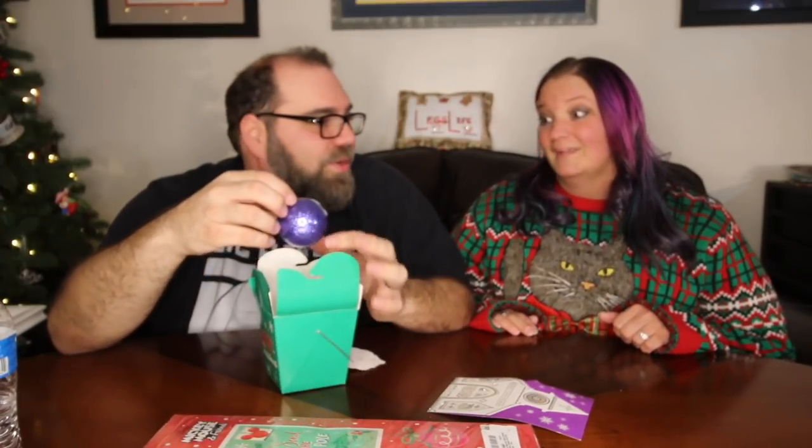The next thing is from Harry and Angela from Ohio. They sent us a card and this fun little Chinese takeout Merry Christmas container. And it's so cool — a beautiful ornament that says 'Legg' on it. I love it. This is going on our tree for sure.